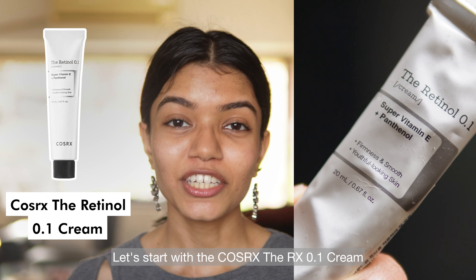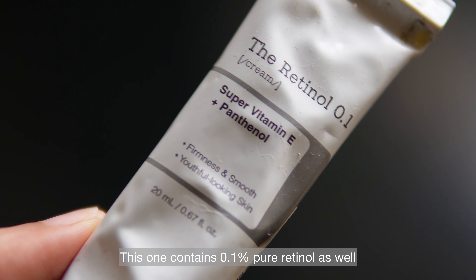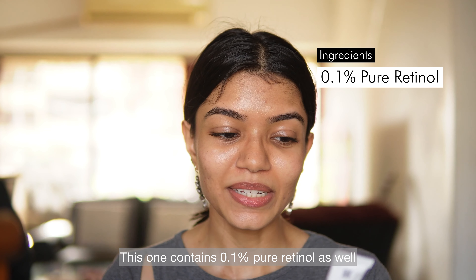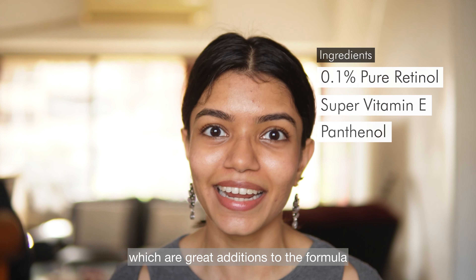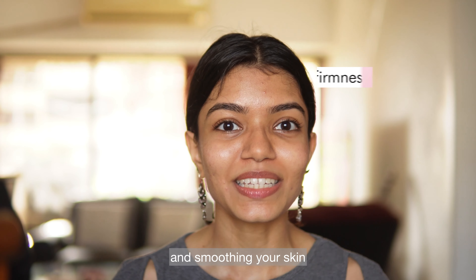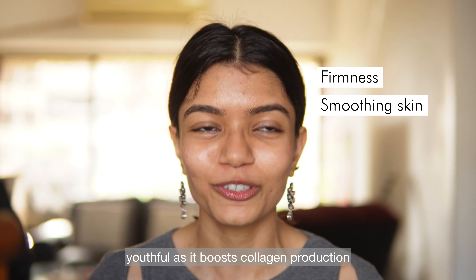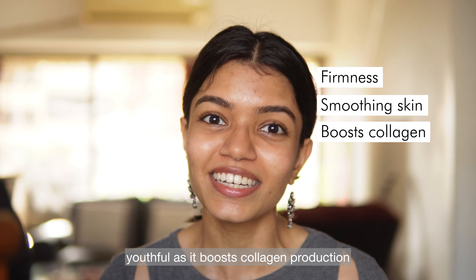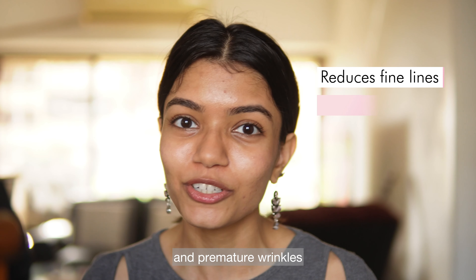Let's start with the COSRX DRX 0.1 cream. This one contains 0.1% pure retinol as well as super vitamin E and panthenol, both of which are great additions to the formula. It helps with firmness and smoothing your skin while also keeping your skin looking youthful, as it boosts collagen production and helps reduce the appearance of fine lines and premature wrinkles.